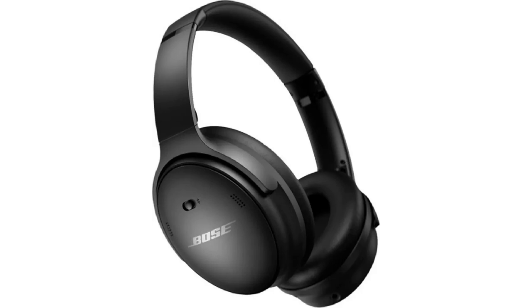Apple AirPods Max. Benefits: Excellent noise cancellation. Excellent sound quality. Stylish design. Long battery life.